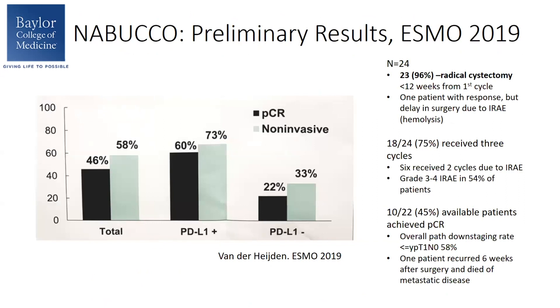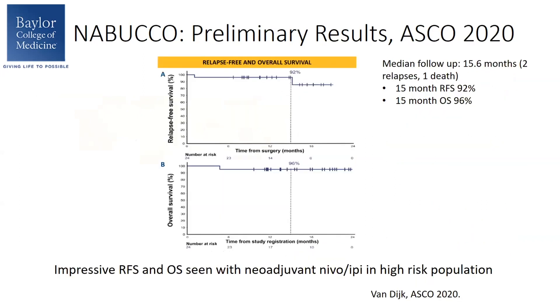The preliminary feasibility results were discussed at ESMO. 24 patients were recruited, 96% went on to have radical cystectomy, and 75% — 18 of 24 — completed all three cycles of nivolumab plus ipilimumab. The PCR rate was 45% in 10 out of 22 evaluable patients, and the downstaging rate was 58%. Notably, one patient recurred six weeks after surgery and died of metastatic disease. Further preliminary results at ASCO after a median follow-up of 15 months showed two relapses and one death. The relapse-free survival at 15 months was 92%, and overall survival was 96% — very impressive results in this high-risk population.